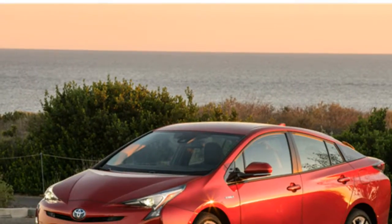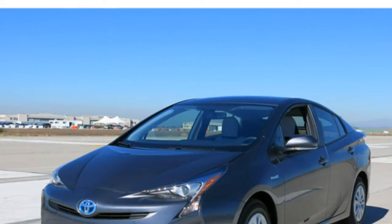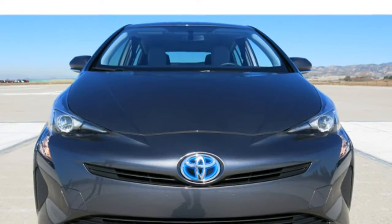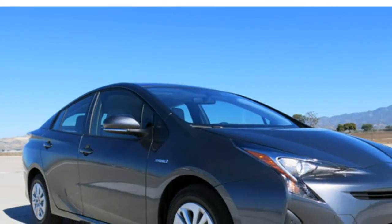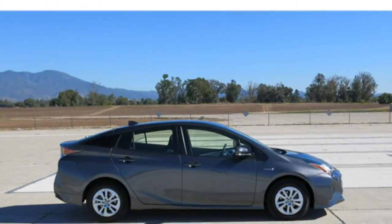For drivers who value fuel efficiency above all else, the 2017 Toyota Prius can't be beat. You'll have ample room for all your cargo, and all but the tallest adults should find enough space to get comfortable. Our analysis of the reviews and data that drive our rankings shows that the Prius is a good daily commuter, with a smooth ride and decent power from its engine and electric motor.